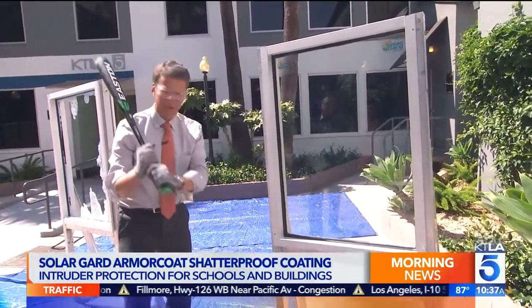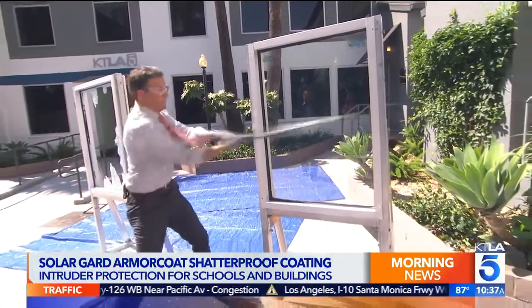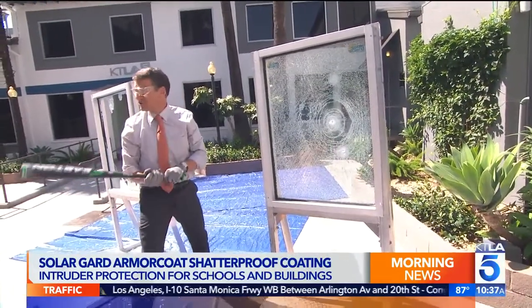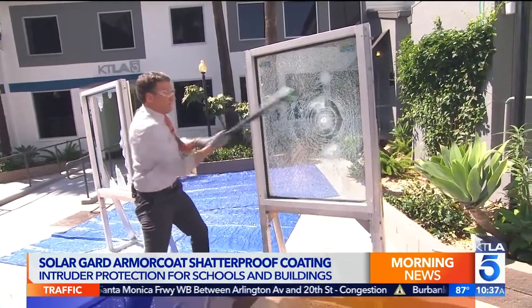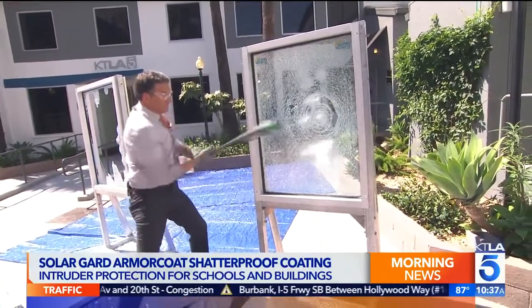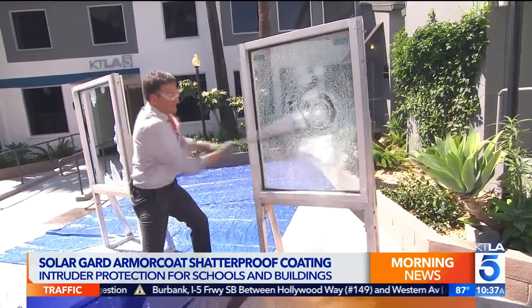Stand back, because I'm going to show you what this is all about. Here we go. It shatters — keep hitting it. Try to get through it. Not easy. No.